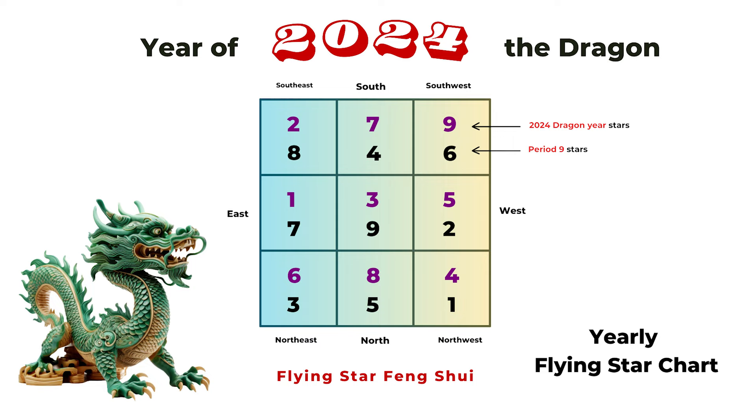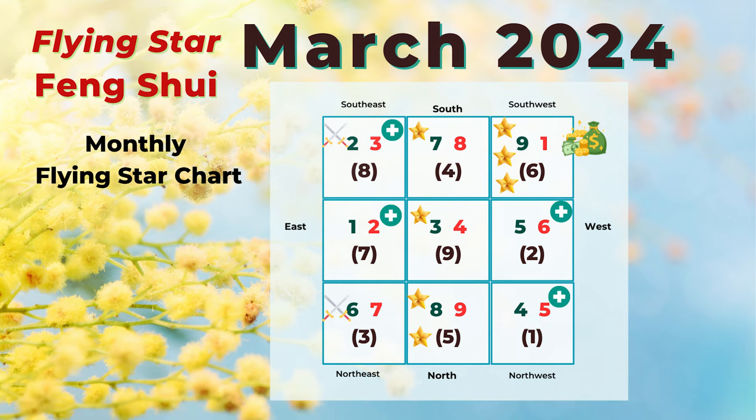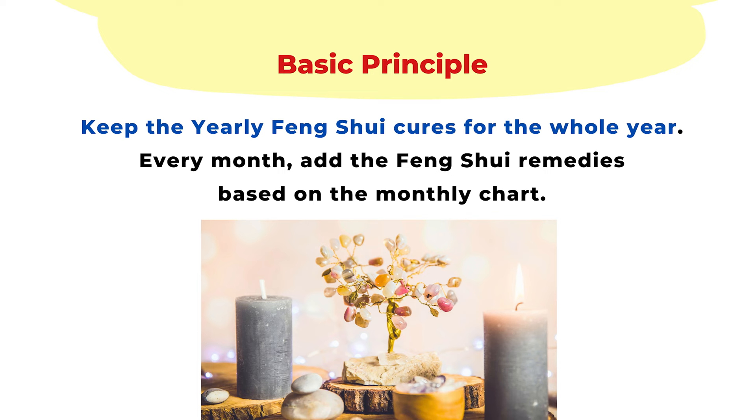But if you want to take advantage of the monthly flying star, you can adjust your feng shui every month. The basic rule is to keep your yearly feng shui cures and just add or move around monthly feng shui cures based on the monthly flying star chart. Because the yearly star and the Period 9 stars are not changing, you still need the yearly feng shui cures — they stay the same.